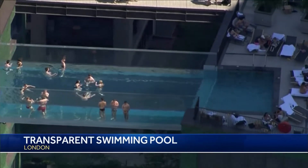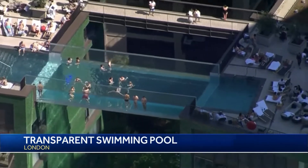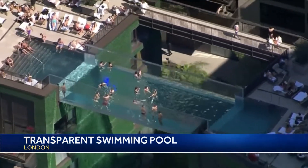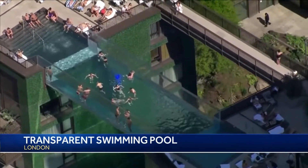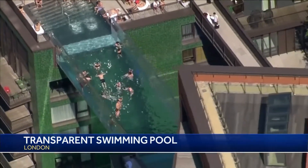Check this out. People in London are soaking up the sun in this transparent swimming pool. It's suspended between two apartment buildings and appears to float more than 100 feet above ground level. It's being hailed as the first of its kind and, according to media reports, it is the largest acrylic pool structure in the world.